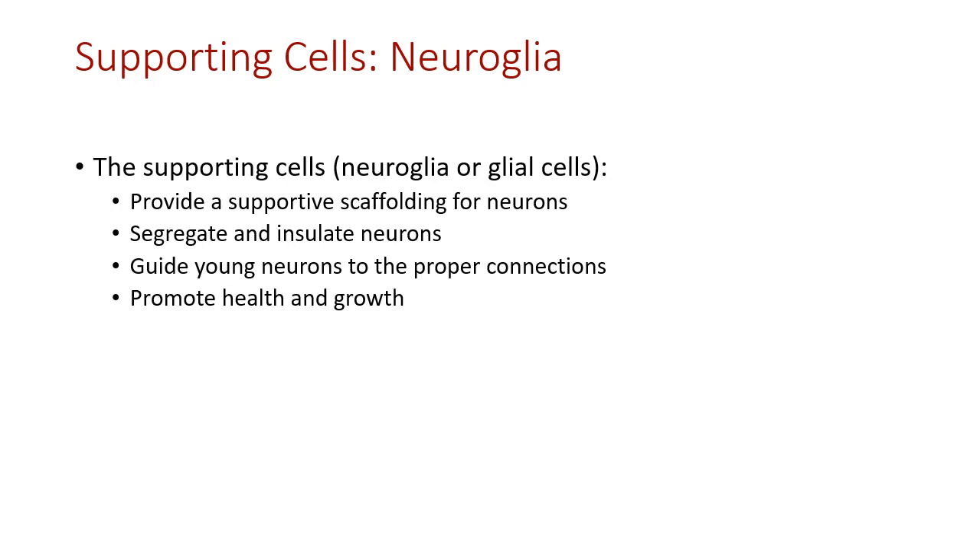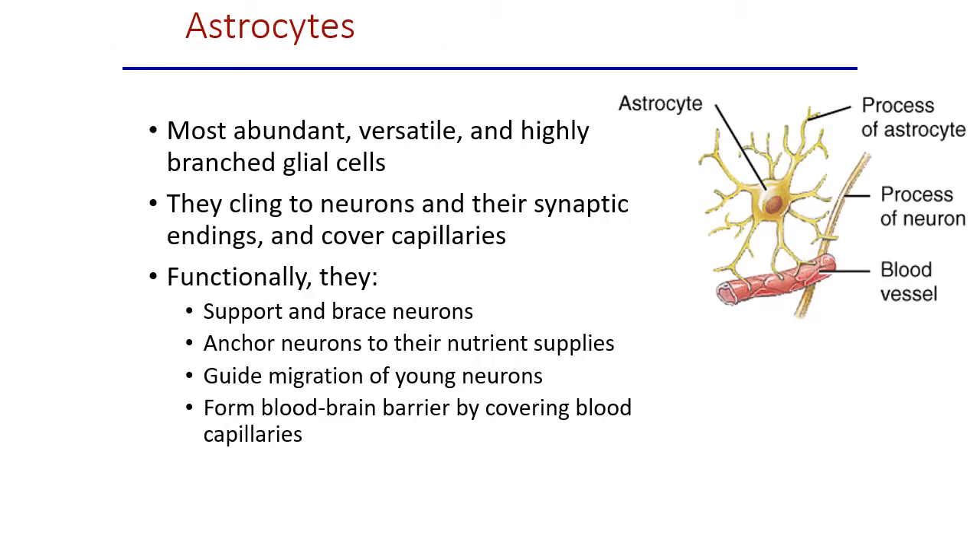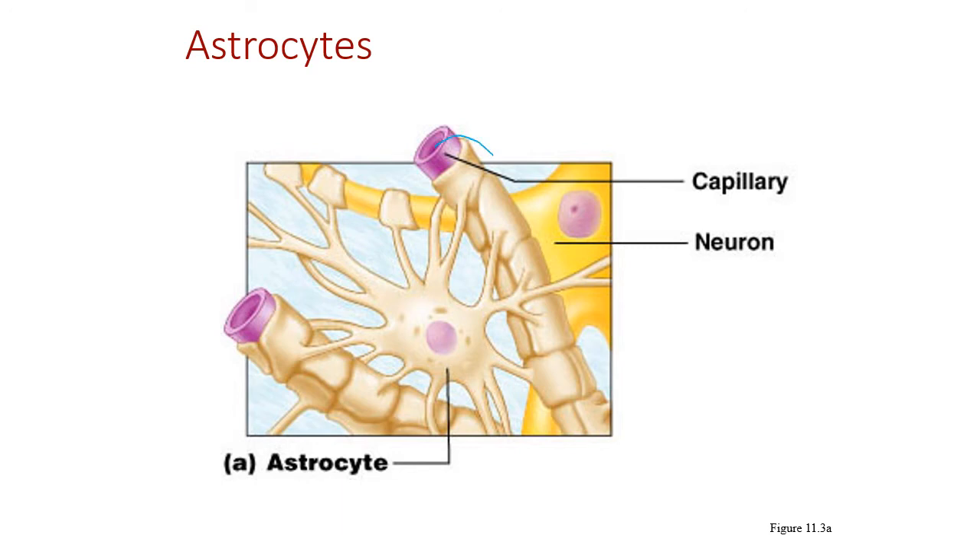The first type of glial cell is astrocytes — the most prevalent, star-shaped cells with little processes that extend out and grab onto axons, dendrites, and capillaries. By covering the capillaries in and around the brain and spinal cord, they create the blood-brain barrier, ensuring that only substances that won't harm the CNS are allowed in.